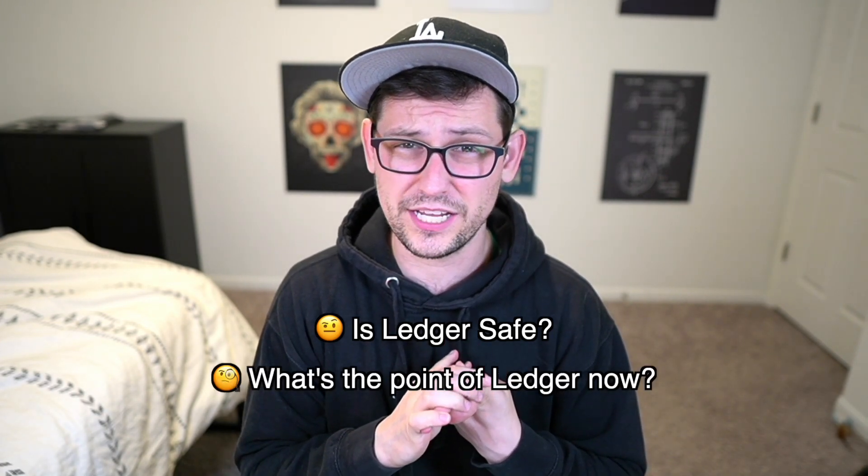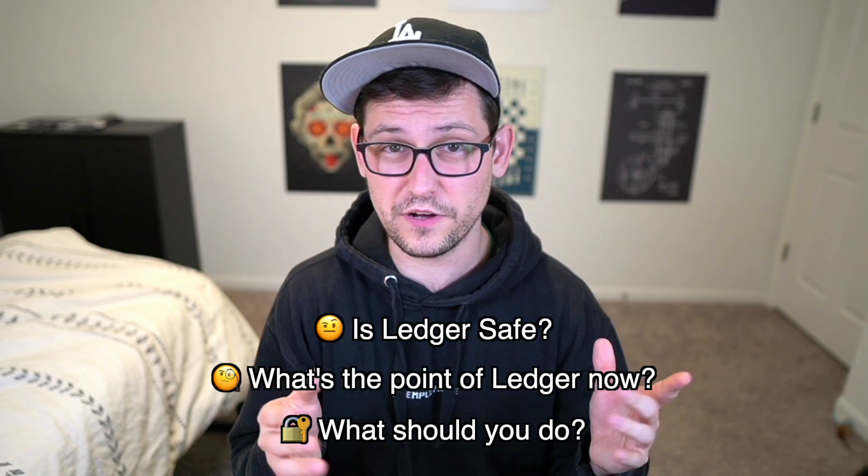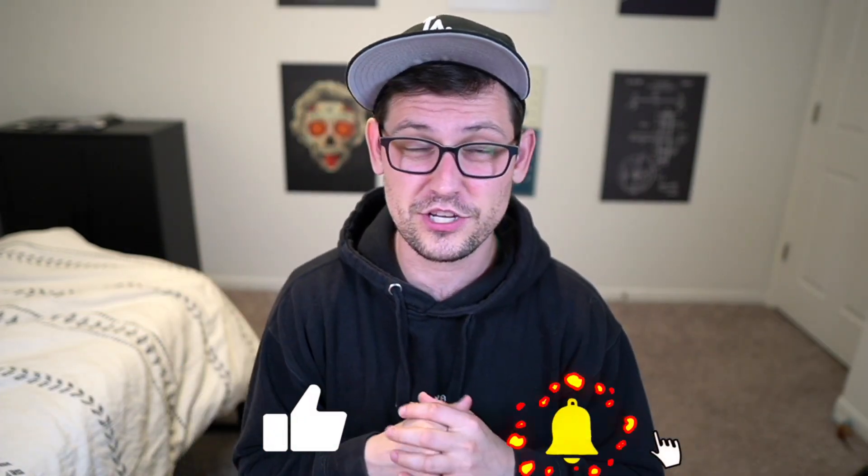About a week ago, the largest company in the hardware wallet space, Ledger, announced a feature called Ledger Recover that made the whole crypto community question the security of their flagship products. So in this video I'm going to be examining how safe Ledger devices are, what Ledger's role is in the hardware wallet market, and I'll be making recommendations about how you can protect your funds going forward.